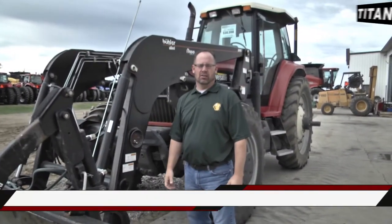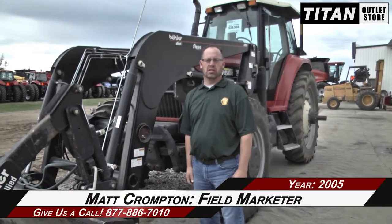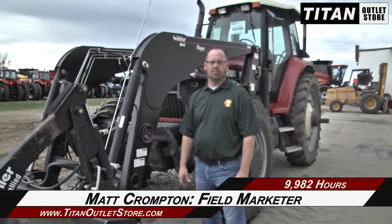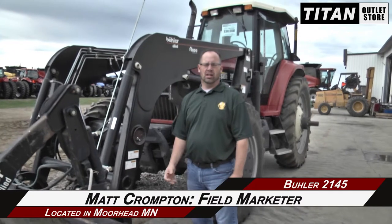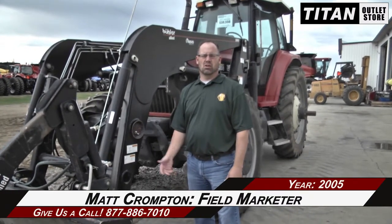Hey guys, Matt here again at the Titan Outland store. Just got in this 2005 Bueller 2145 tractor — it's a higher hour tractor but with brand new tires, virtually 90 percent. It's got a beautiful loader on it as well. No welds, no cracks, grapple, no duals, MFD, cab in fair condition. I know a lot of you guys are looking for a nice loader tractor for this fall — a lot of you feed guys are beef guys. Give us a call if you're interested in this tractor.